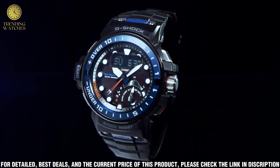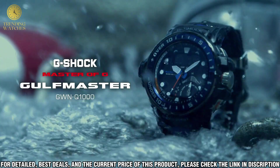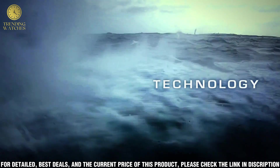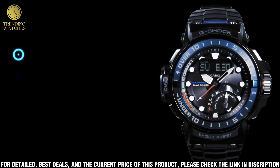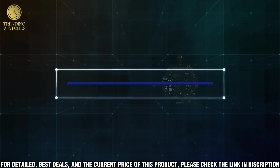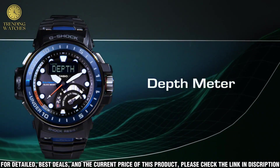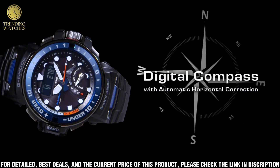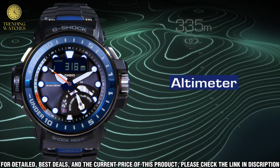Crown button lock secures the crown button from accidental change to another mode of operation. Warning indicator: a red warning strip on the screw shows when the crown is released. Tough movement: layers of lightweight fine resin are incorporated into the hybrid mount construction for excellent durability even when exposed to centrifugal gravitational forces up to 15G. Shock resistant construction protects against impact and vibration. Battery level indicator: an indicator shows the current battery charge level.